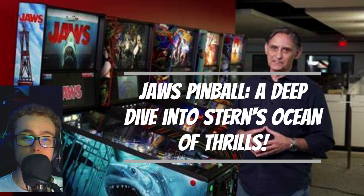Featuring the original John Williams score and new callouts by none other than Richard Dreyfuss, the original star of Jaws, this pinball experience is a must for fans of the film. Designed by the highly regarded Keith Elwin, known for his work on Stern's Godzilla and Iron Maiden games, Jaws Pinball brings unique playfield features to the table.